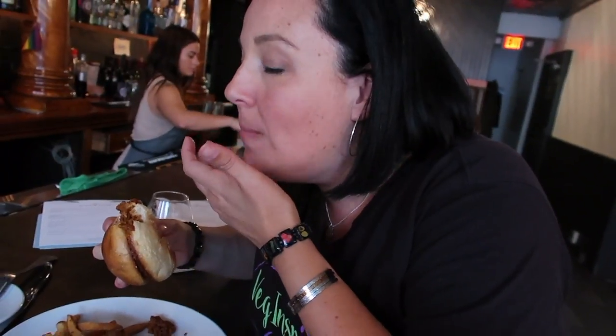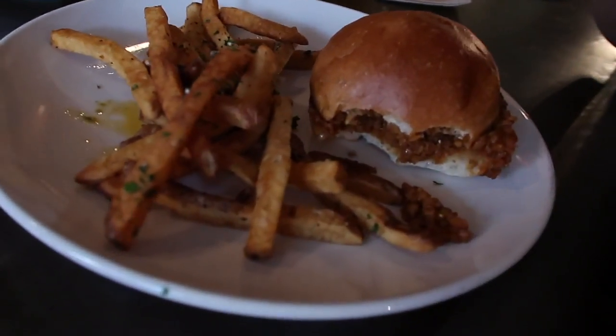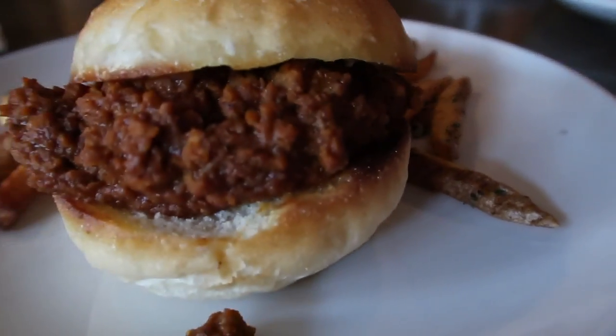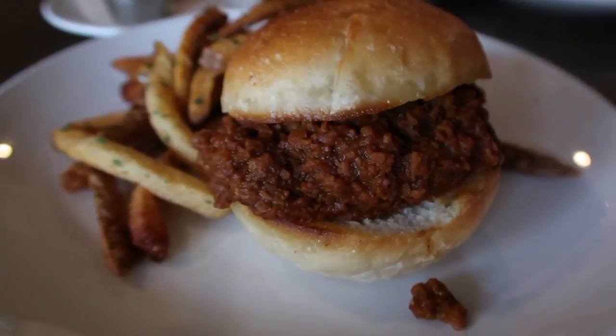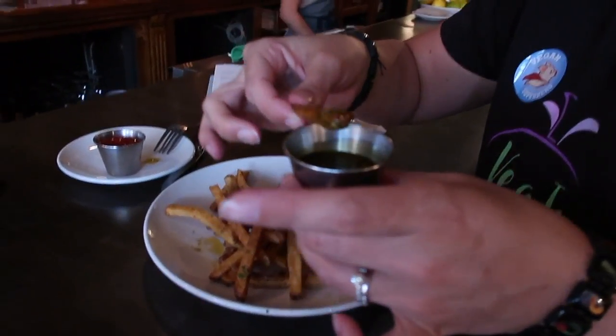Mmm. It's delicious. That's really good. They also gave us some salsa roja. It's like a fun dipping sauce for your fries. It's tasty, I highly recommend it.